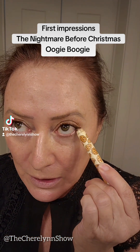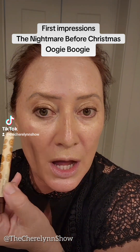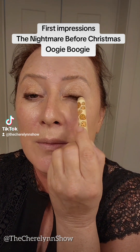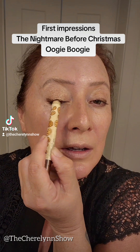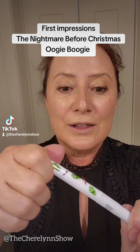These big chubby liners are my favorite. I'm just zhushing a little bit under the eye and right along my lash line. Kind of sloppy. Now, boogie boogie liner — let's go.